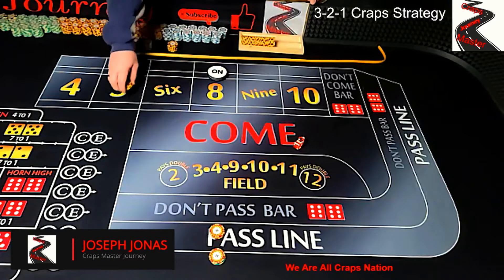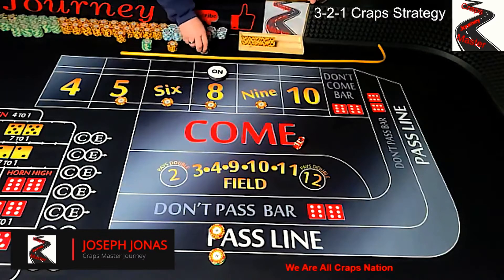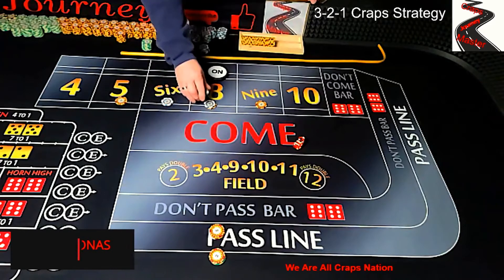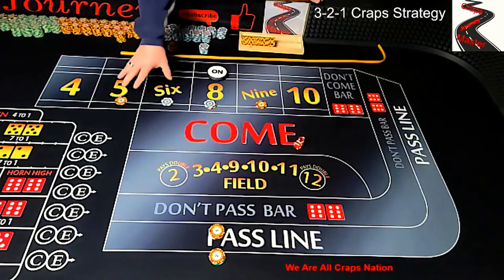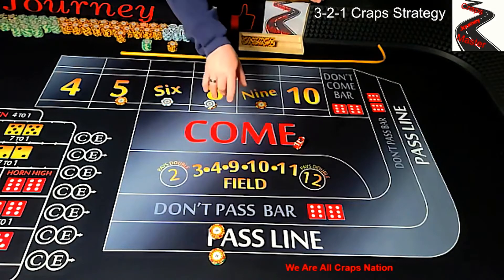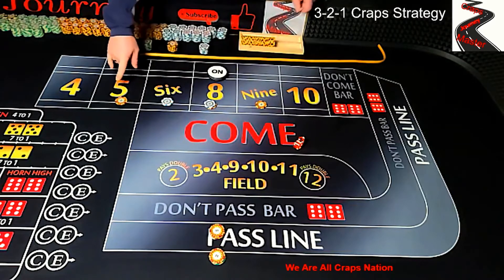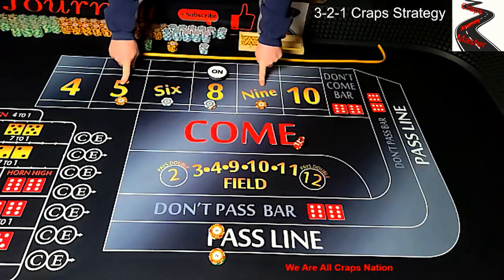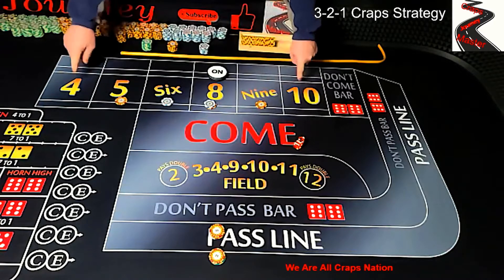Keep in mind this is assuming we're on a $5 table. You can adjust this to whatever level you want — $10, $15, $25 table. At a $5 table you go $5 up here and $10 on there; at a $10 table it would be $10 up here and $20 down there. The biggest thing with the strategy: you're going to three times odds if it's a 6 or 8, two times odds if it's a 5 or 9, and one times odds on the pass line if it's a 4 or 10.